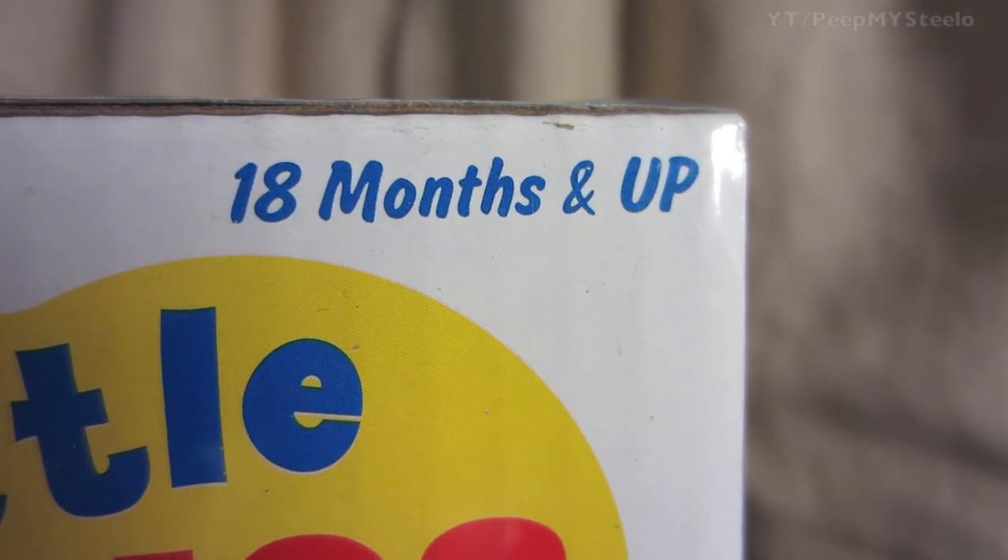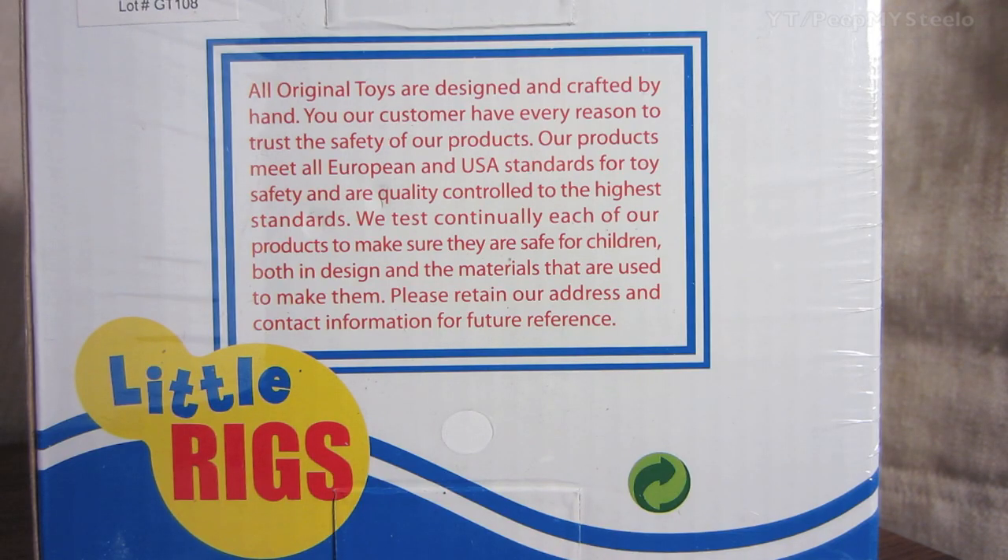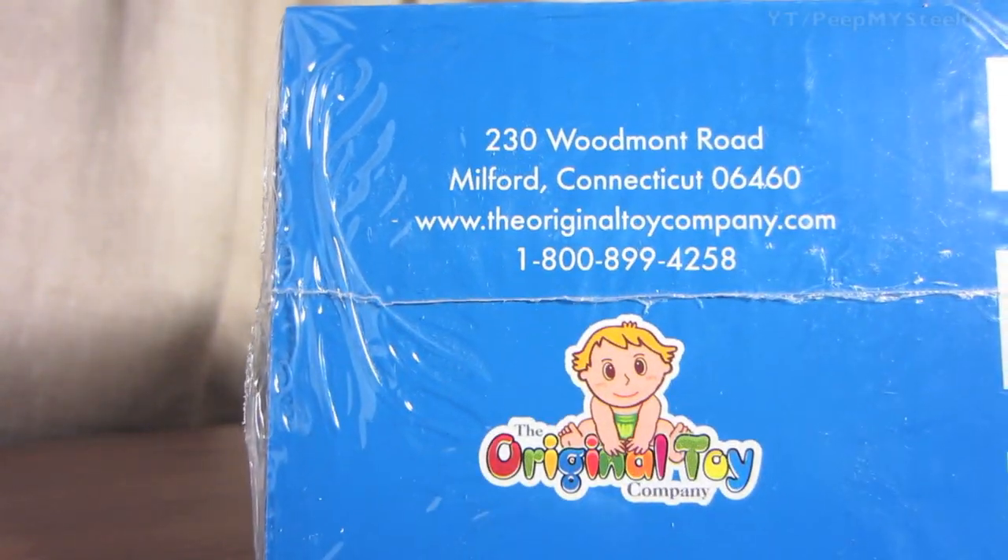When it comes to these types of toys, wood top and interior in terms of the finish, and 18 months and up as mentioned. Here's the Little Rigs statement in terms of their product ideals and information on where you can contact them. That's it for this wooden fire truck by Original Toys — thanks for watching.